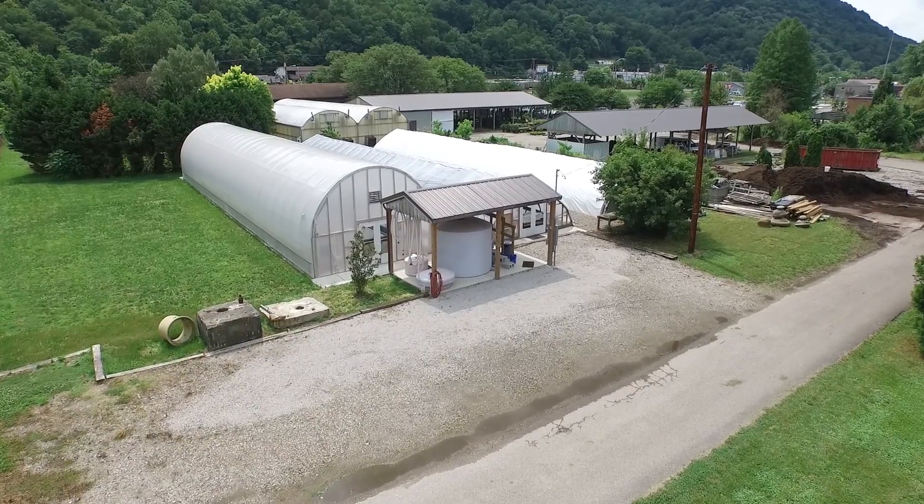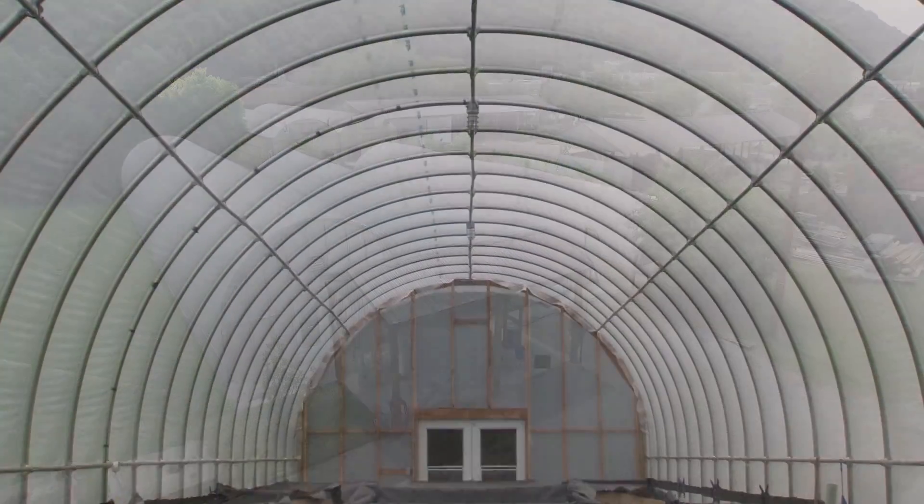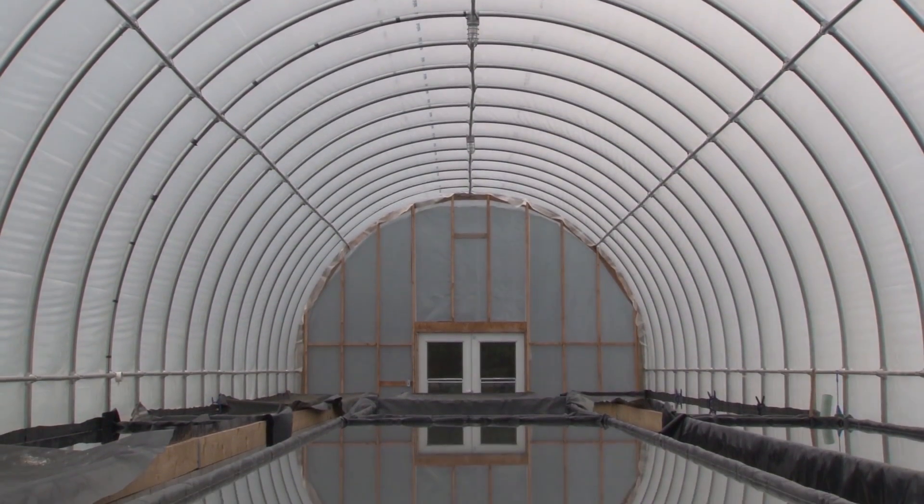From the outside, it looks like a greenhouse, but what's growing inside isn't flowers or vegetables — it's crystals of salt. Inside these sunhouses, salt brine fills shallow trays where it slowly evaporates.